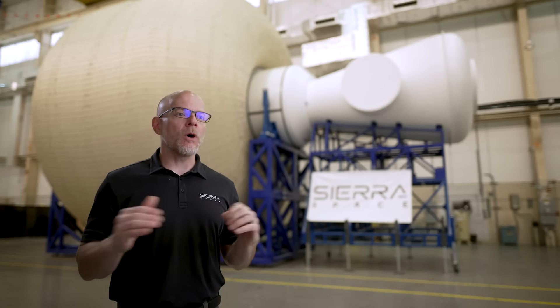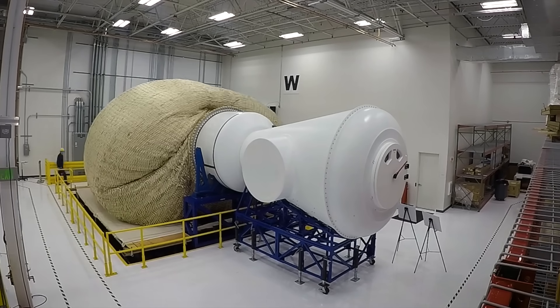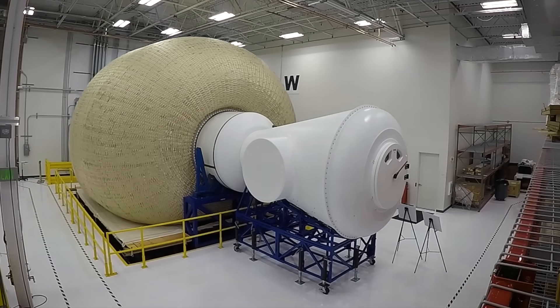The misconception is that soft goods is soft. Soft goods has two modes: non-pressurized and pressurized. Non-pressurized, it's just a textile — whatever type of material it's being made out of. Under pressure, it's a rigid structure and it's stronger than steel.